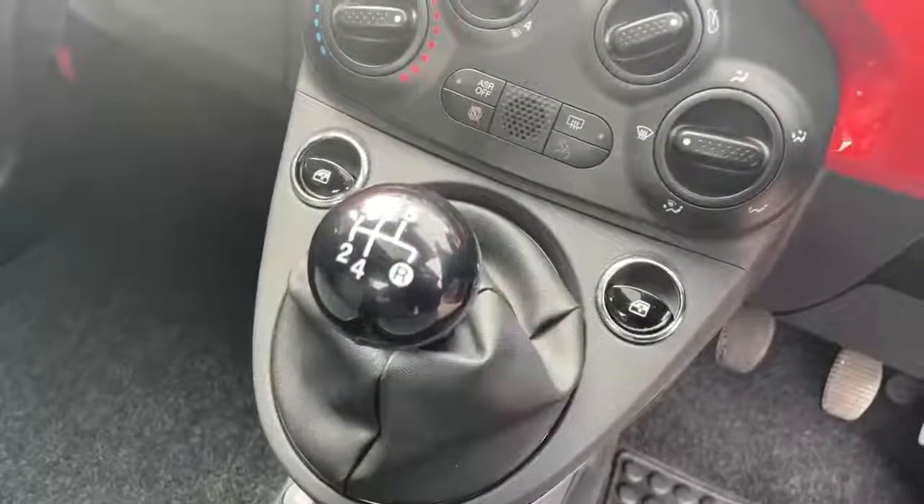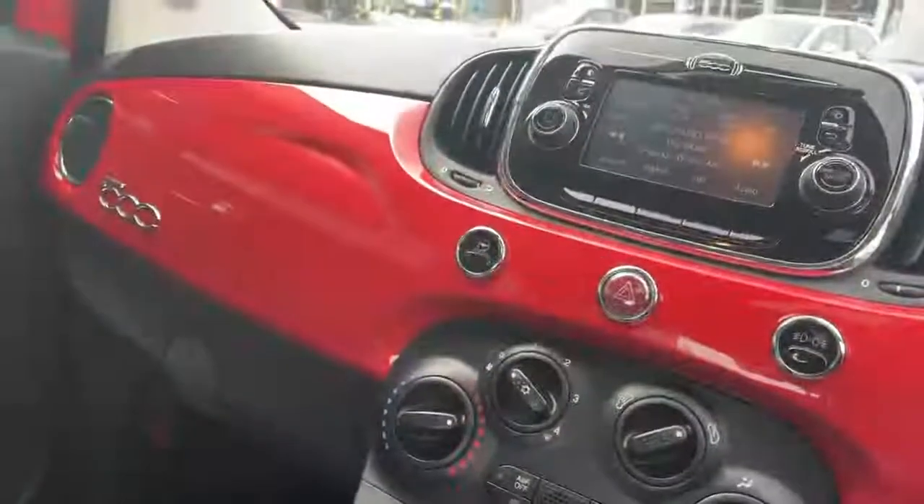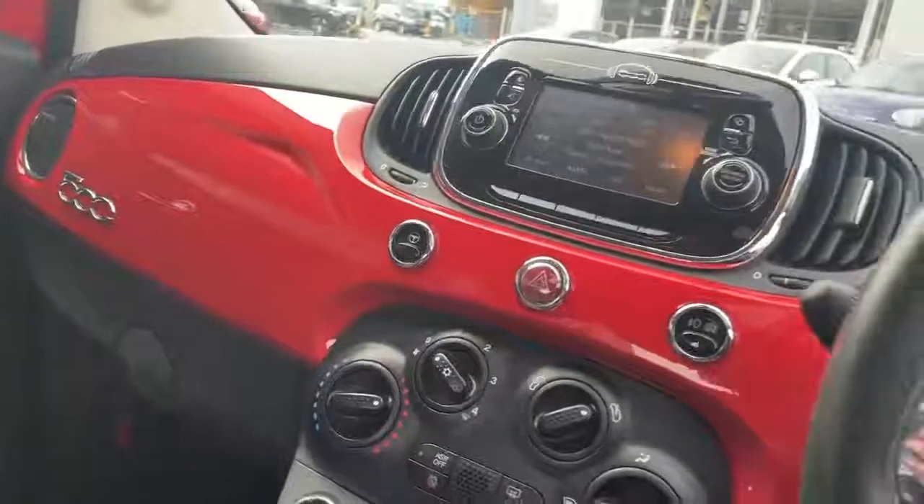5 speed manual gearbox, USB and auxiliary ports, body colour dash and glove box, cruise control and fixed glass roof.